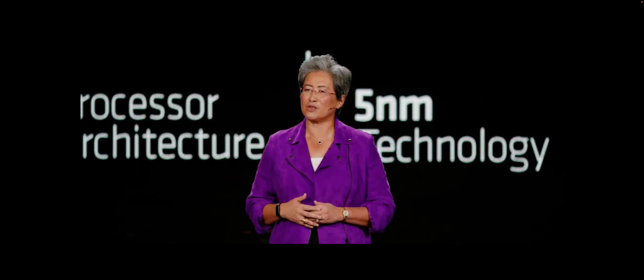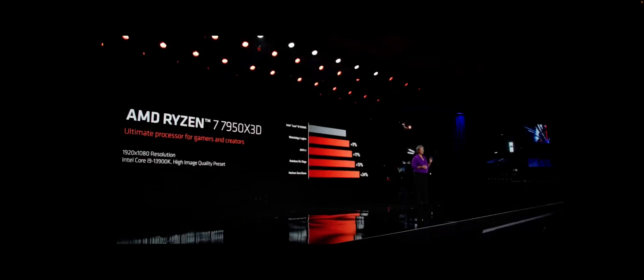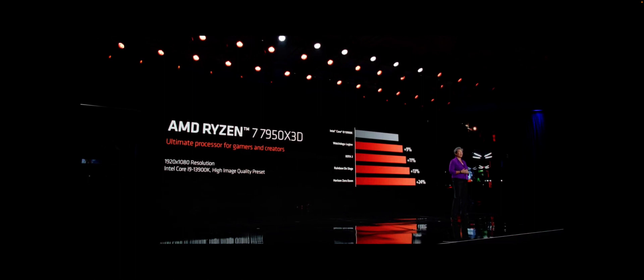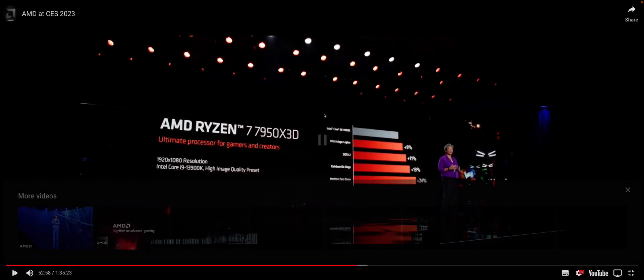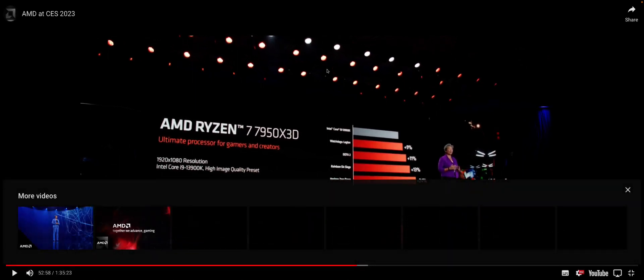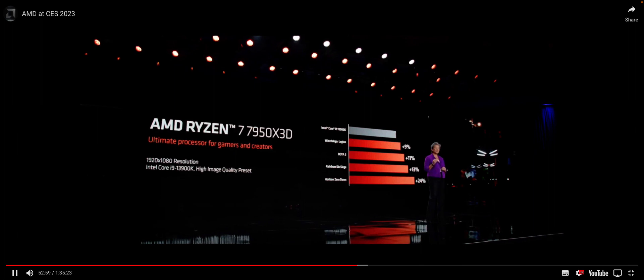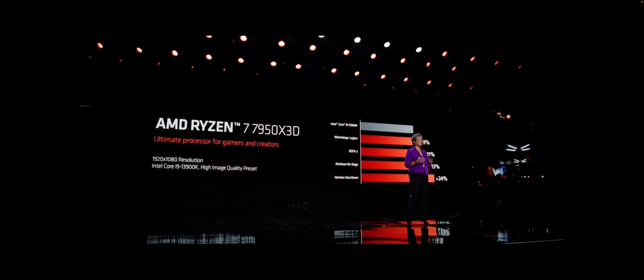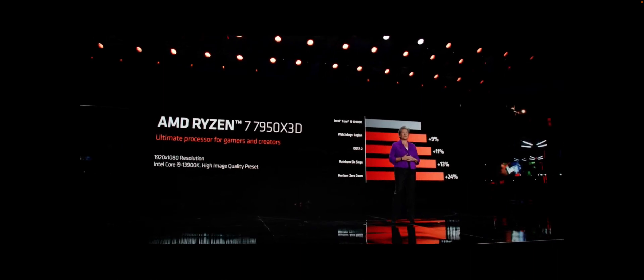In 1080p gaming performance versus the competition, the 7950X3D is faster across a range of games — consistently delivering much higher frames per second, smashing the Intel i9-13900K — which makes this the ultimate processor for gamers and creators.